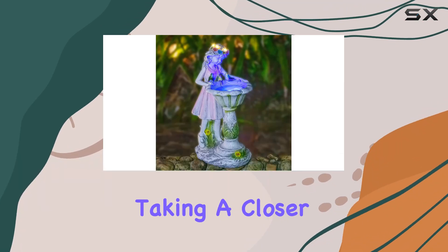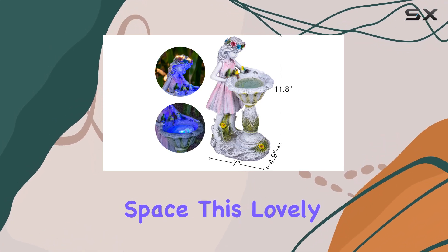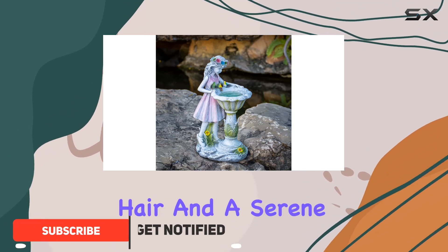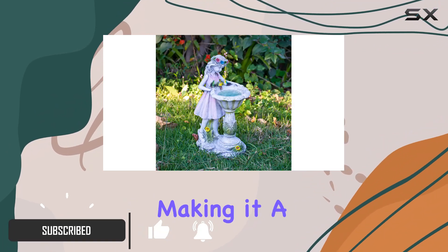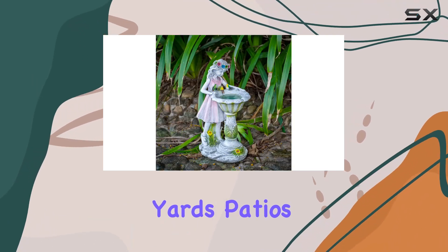Today, we're taking a closer look at the Otzel Solar Fairy Garden Statue, a charming addition to any outdoor space. This lovely girl garden statue features intricate details like curled hair and a serene angelic smile, making it a delightful accent for gardens, yards, patios, and more.